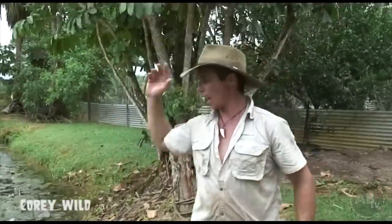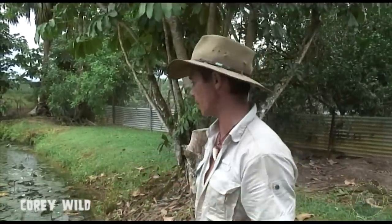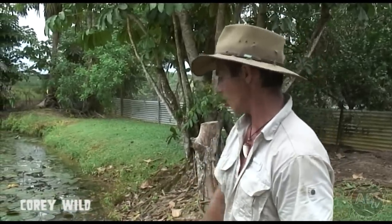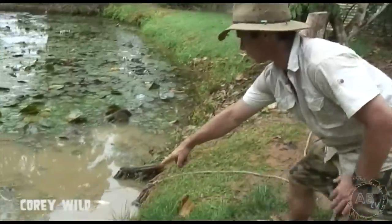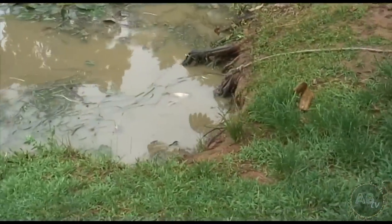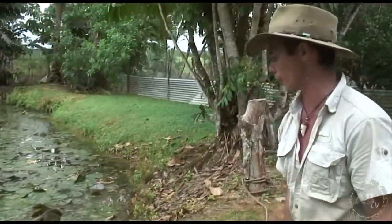These crocodiles are the apex, top of the food chain in their environments. It's very important that we make sure that they're protected at all times, especially for our grandkids to see. Basically, if you're in the wild in northern Australia and you don't know — don't go swimming. We need to look after these guys. Down here you can see what looks like a bit of a crocodile slide — they wait in ambush there for anything to come down for a drink, so it's an obvious place where a crocodile would be.